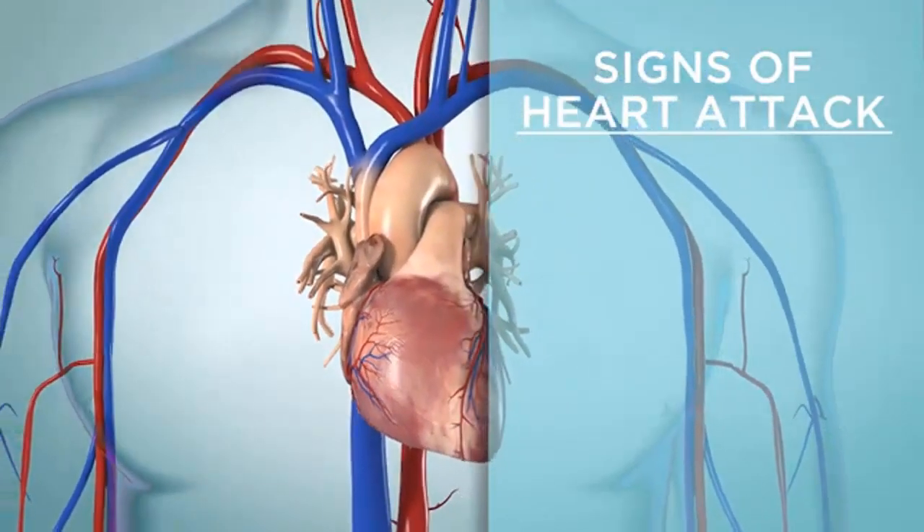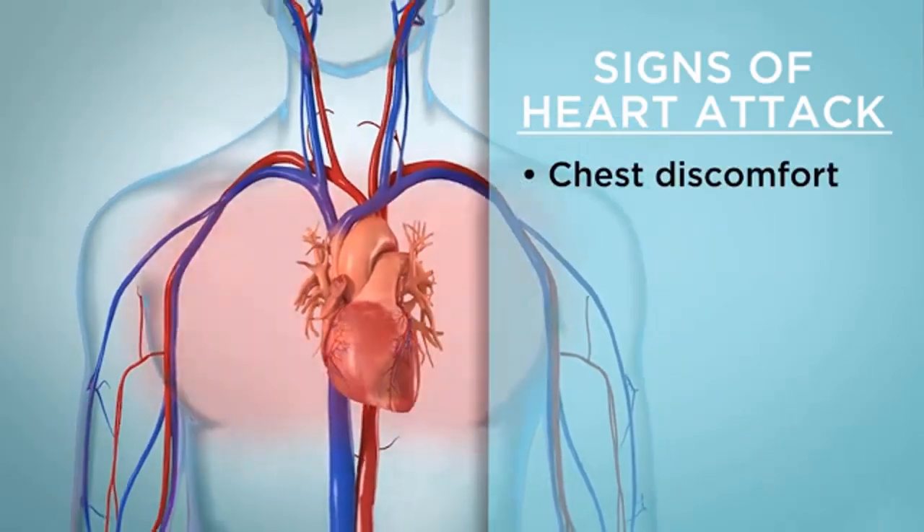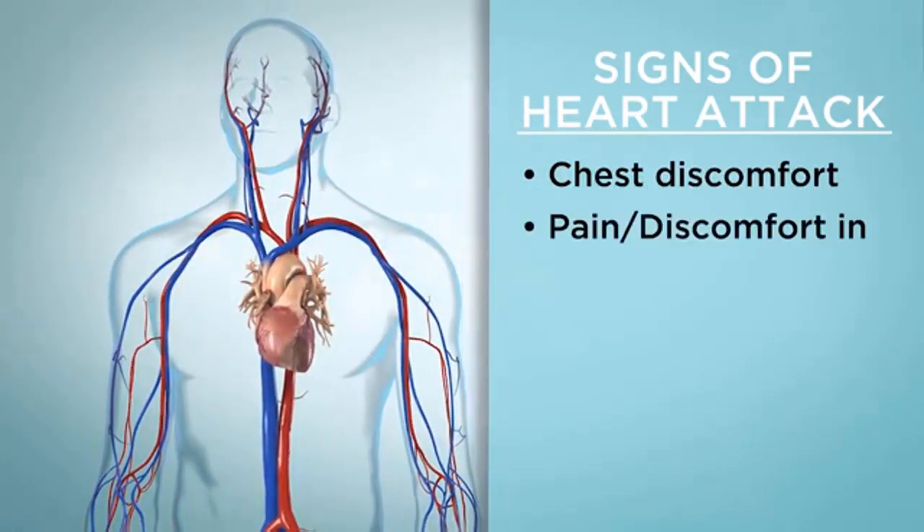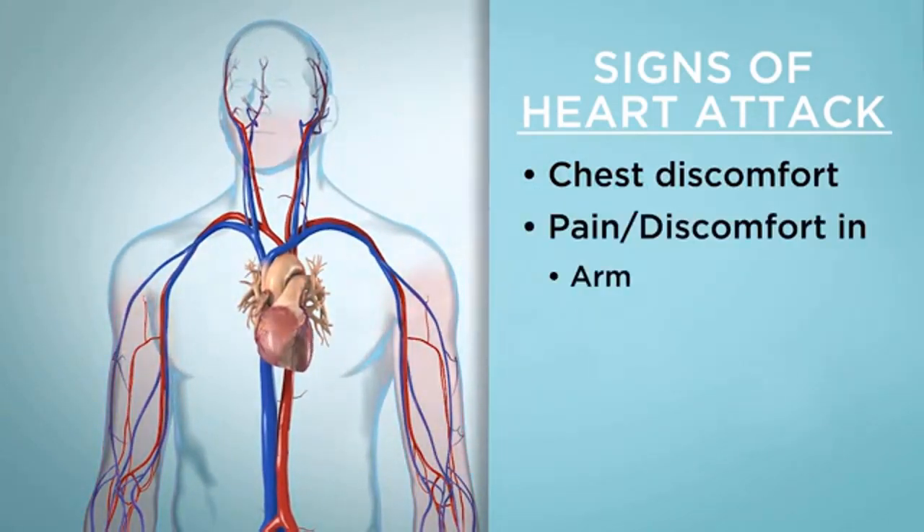Common signs of a heart attack are discomfort in the chest, such as pressure, squeezing, or pain. Pain or discomfort in the arm, jaw, neck, back, or stomach.